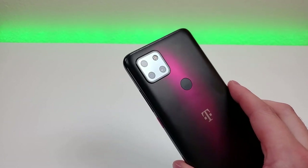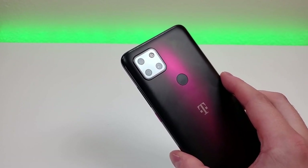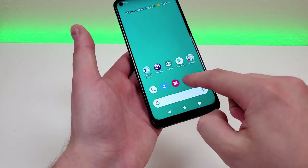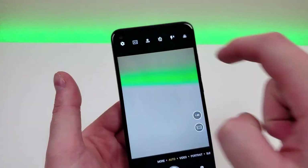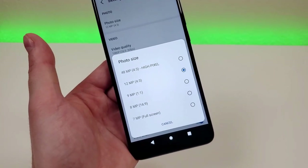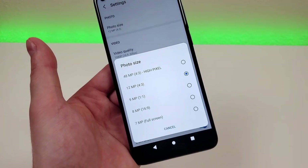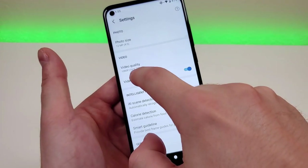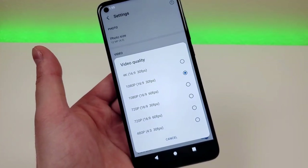On the backside of the device, we have a squared-off camera module with a triple camera setup: a 48-megapixel main camera, an 8-megapixel ultra wide-angle camera, and a 5-megapixel macro camera. Getting into the camera app, we do have quite a few different features and full settings. You can make adjustments such as the photo size. There is a special high pixel mode that fully takes advantage of the 48-megapixel main camera, but it does come at the expense of having much larger photo files. In video mode, you can take video at up to 4K at 30 frames per second. There's also EIS — electronic image stabilization — which you can turn on or off.